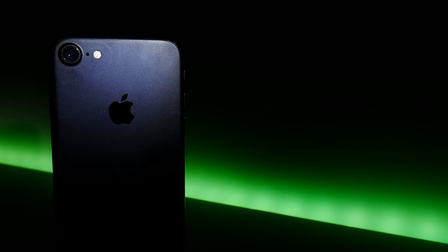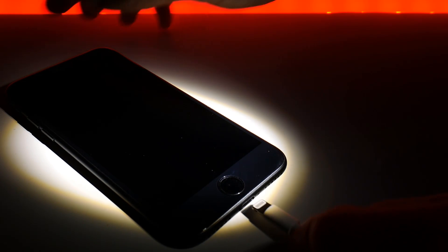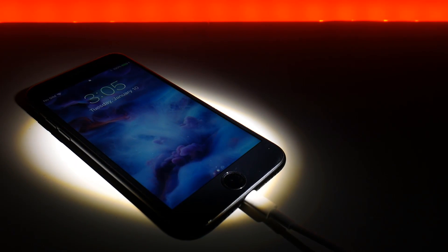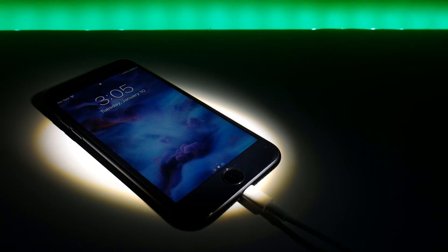Smartphones may be more advanced than ever, but equally their battery life is as short as ever. Apple devices do buck that trend however — they have great battery life, but there's always more we can eke out of them. I'm Rob Wilson, you're watching the Video Gadgets Journal, and this is 25 battery saving tips for your iPhone and iPad.